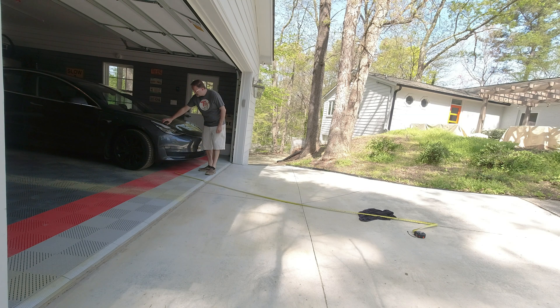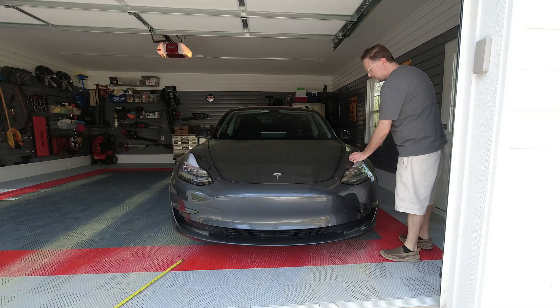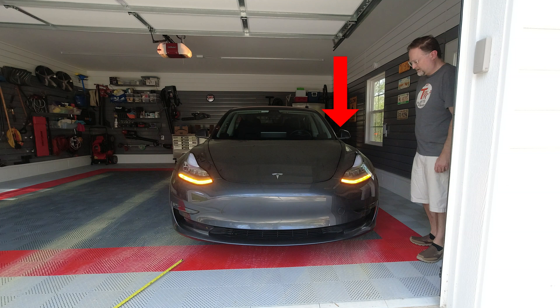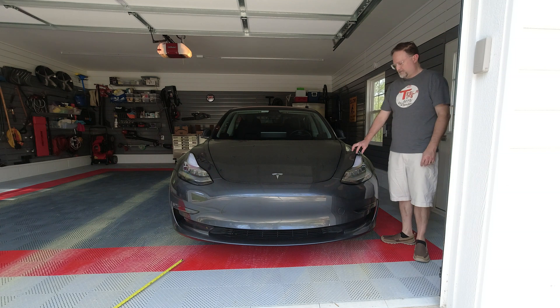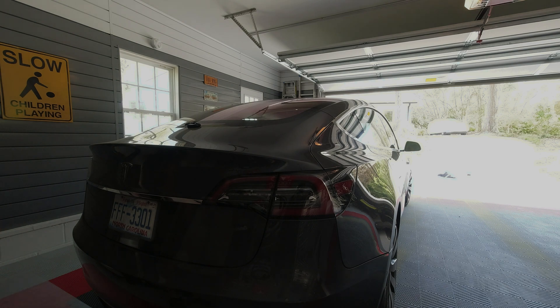In fact, if you have the key fob anywhere near the middle of the front fender to the bumper, it will auto lock. I also tested this with the phone key and it works the same way. However, anywhere behind the middle of the front fender it does not auto lock.